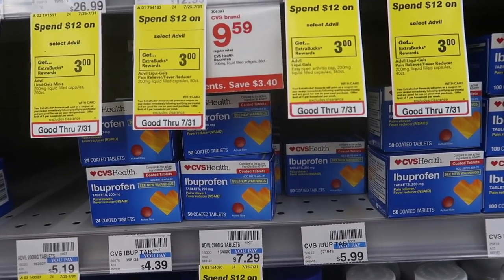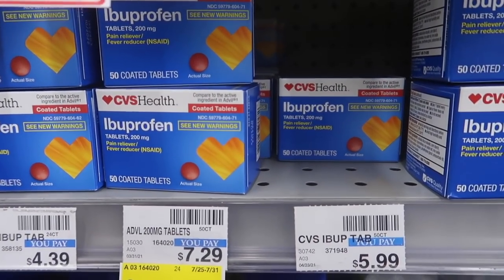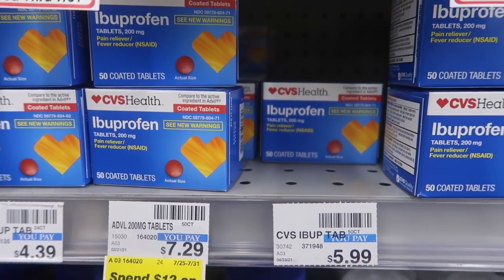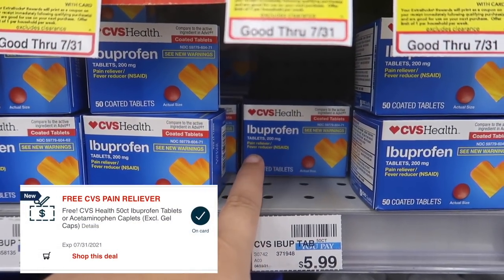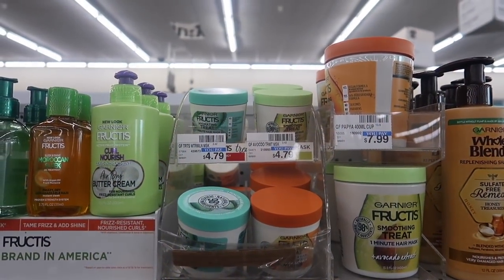Starting off with our first deal — it's going to be our freebie of the week. We are getting a free ibuprofen pain reliever, the CVS Health brand, 50 count. All you have to do is grab one of these, use that CRT, and it's going to be completely free.